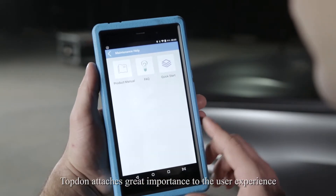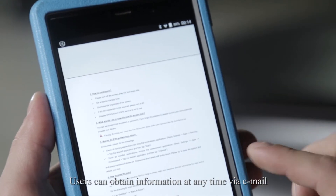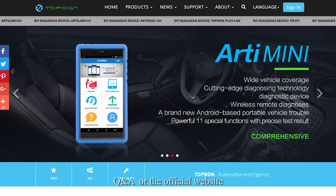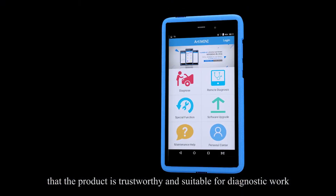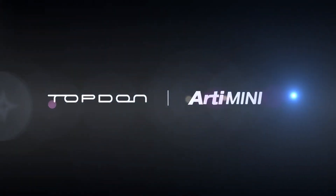Top-Down attaches great importance to the user experience. Users can obtain information at any time via email, Q&A, or the official website. From the date of purchase, ArtyMini has a 12-month warranty to ensure that the product is trustworthy and suitable for diagnostic work.